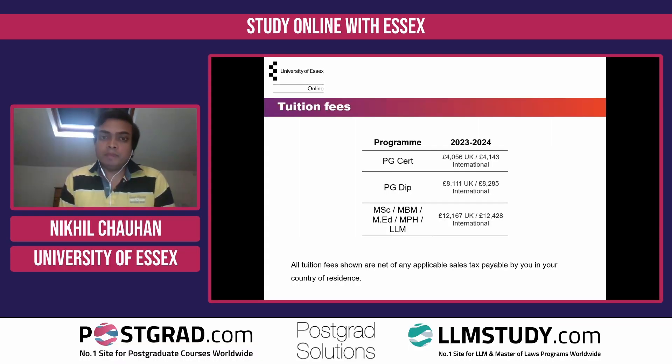The full course fee for our MSc is, for UK students, £12,167 and for international students it's £12,428. For the PG Diploma, for UK students it's £8,111 and for international students £8,285. And lastly, for the PG Certificate, it's £4,056 for UK students and £4,143 for international students.